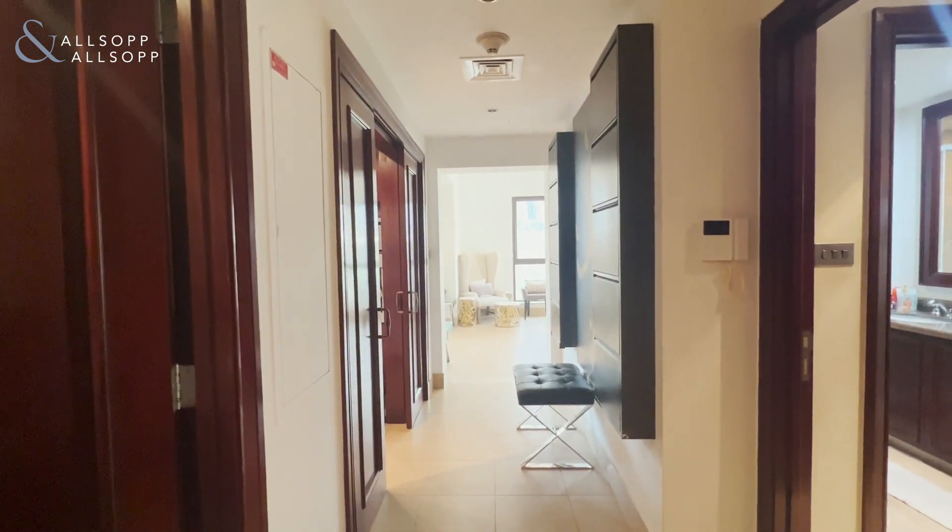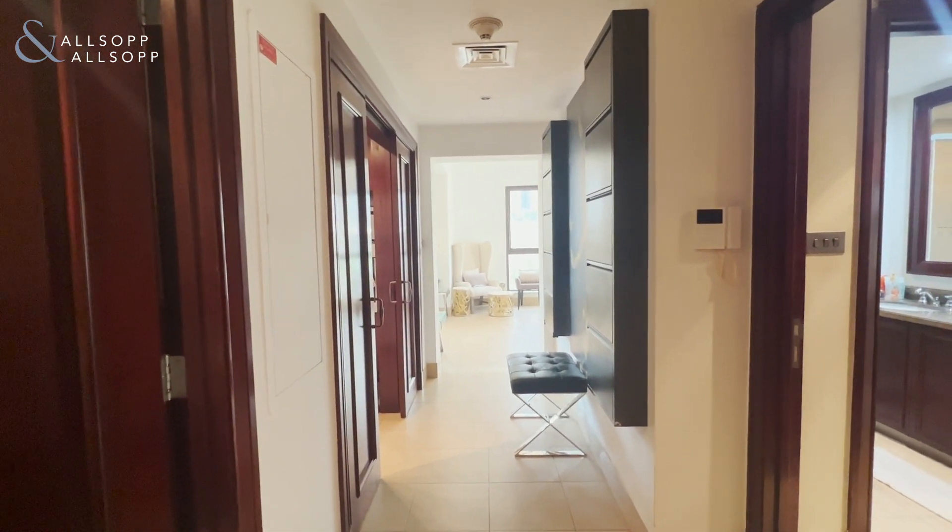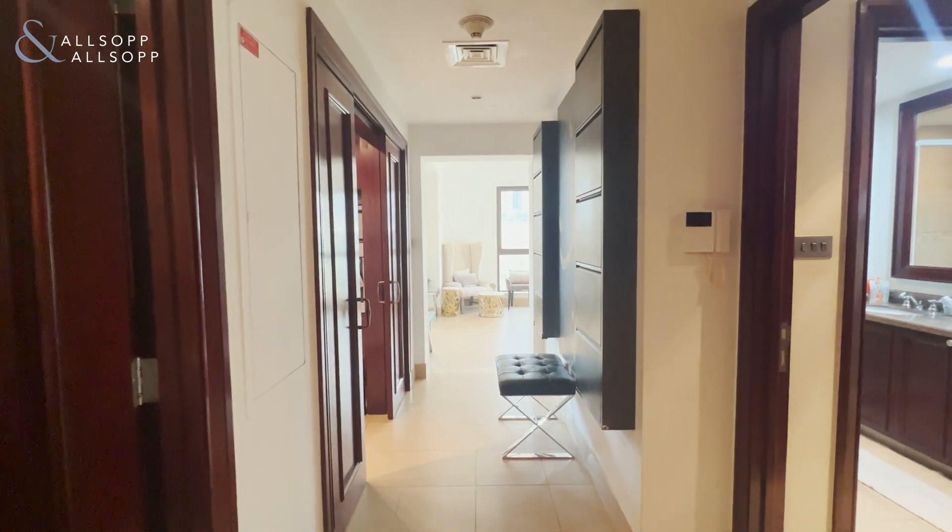Hi, this is Jess from Allsop and Allsop Real Estate, and today we are looking at a two bedroom in Old Town.